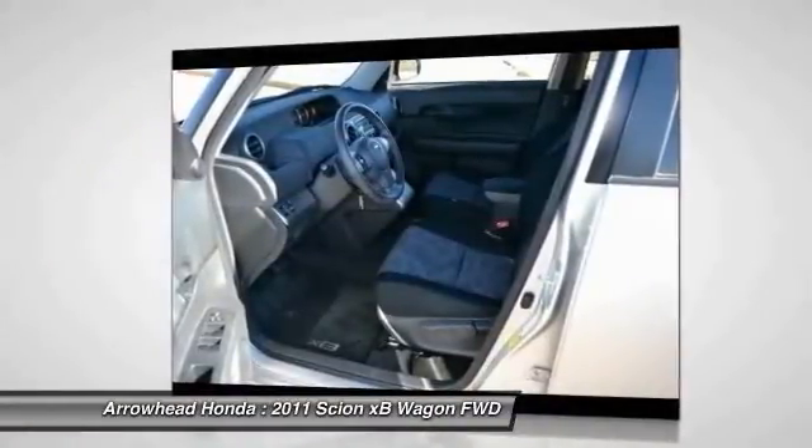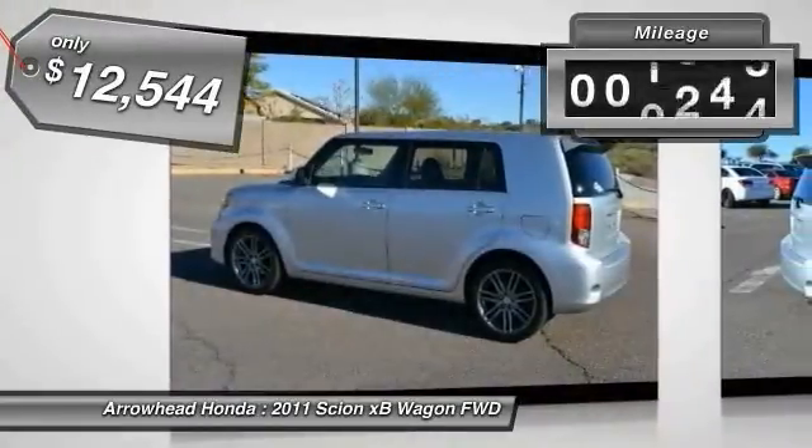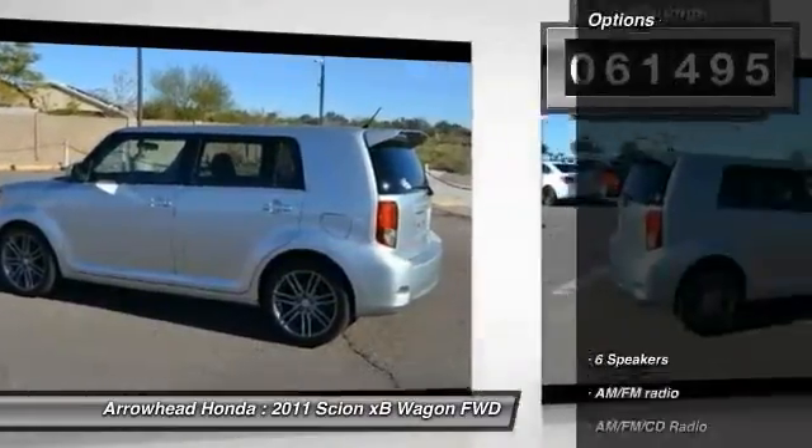This vehicle will prove itself time and time again and is priced below $15,000. It has less than 65,000 miles. Here are some of this vehicle's great options.